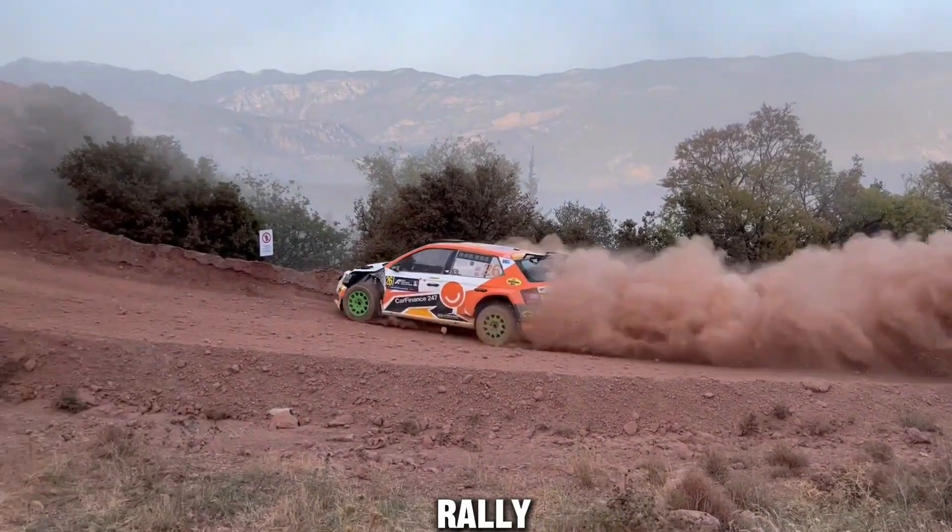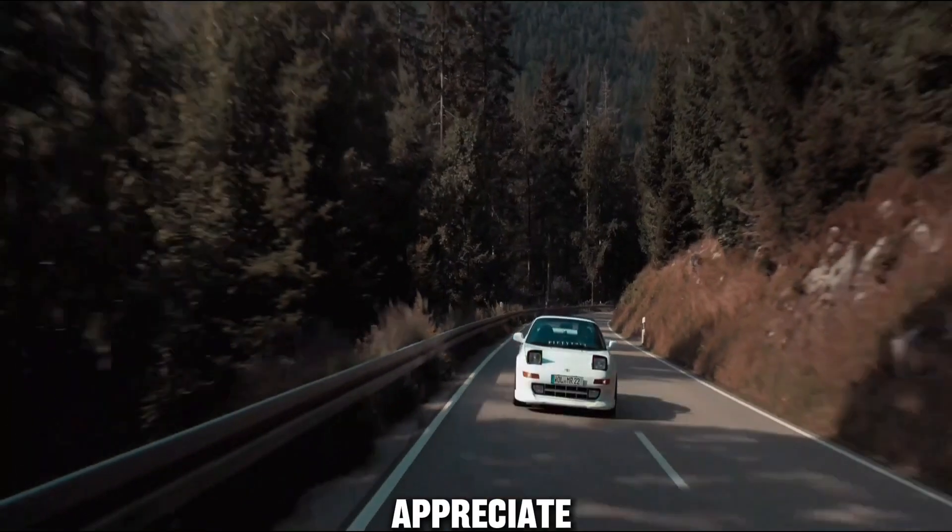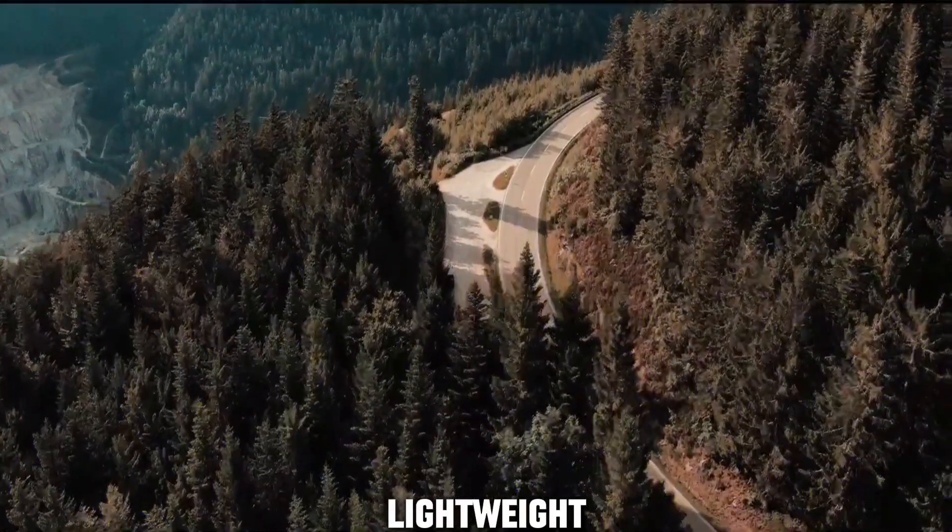It earned its stripes in rally racing, showcasing both reliability and performance. The 3S GTE has become a favorite for enthusiasts who appreciate a balance of power and agility in a lightweight package.